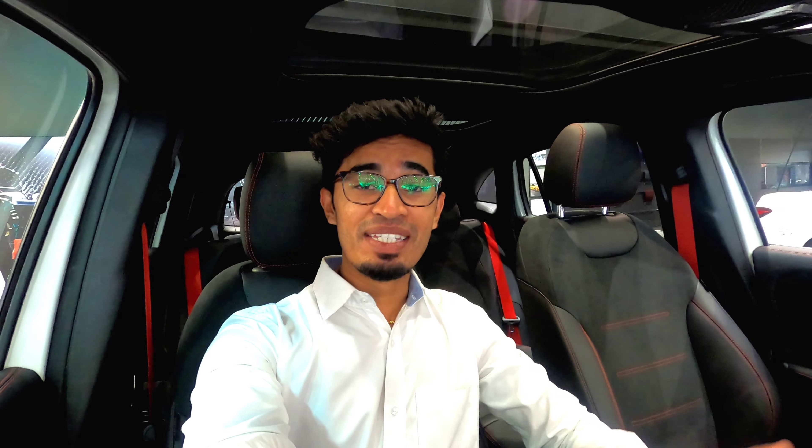That's it from me on the Mercedes-Benz GLA 35 AMG. If you have any doubts please mention them in the comment box below. If you haven't subscribed to the channel please do subscribe and support the channel's growth. I'll see you guys later in another video with another car. Until then, goodbye.